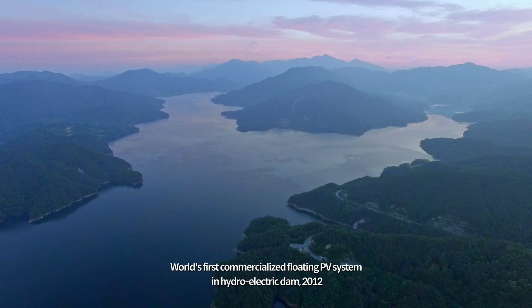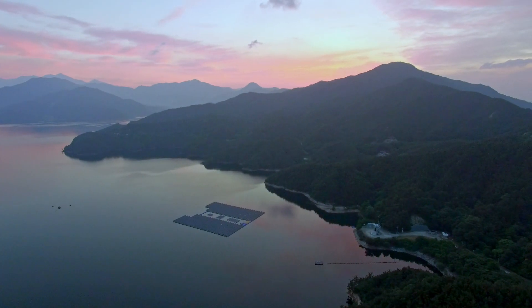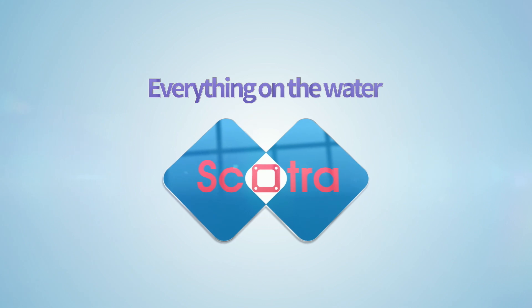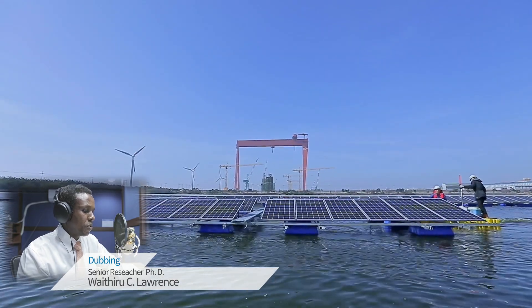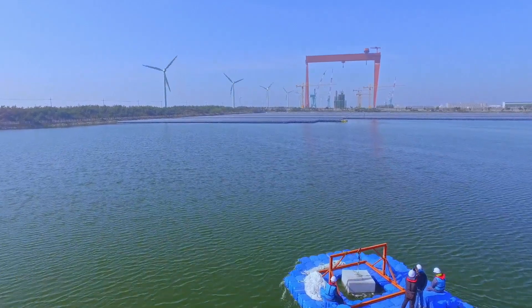In 2012, SCOTRA opened a new paradigm of floating PV systems in the world. A new world on the water. Floating PV systems — the most eco-friendly energy system using a space on water. SCOTRA is a top leader.